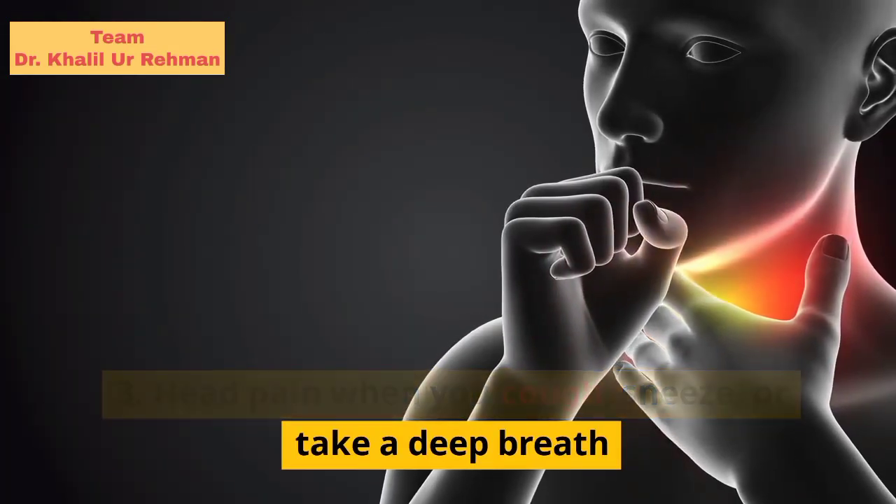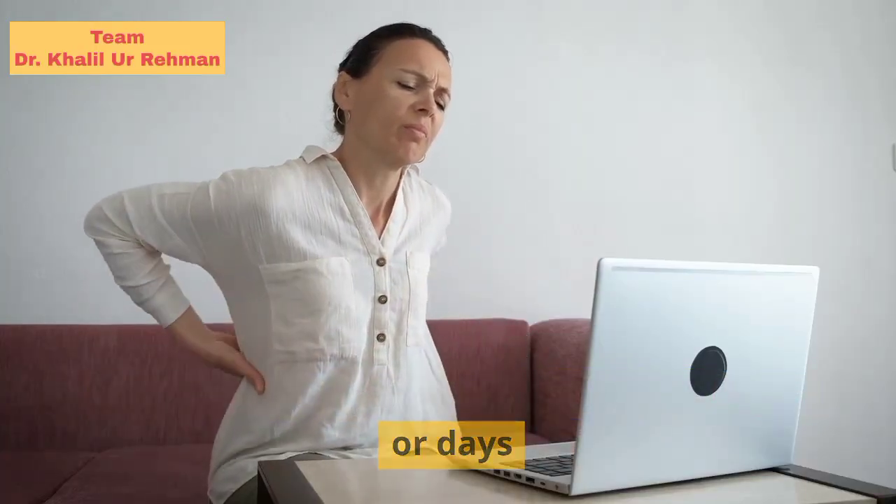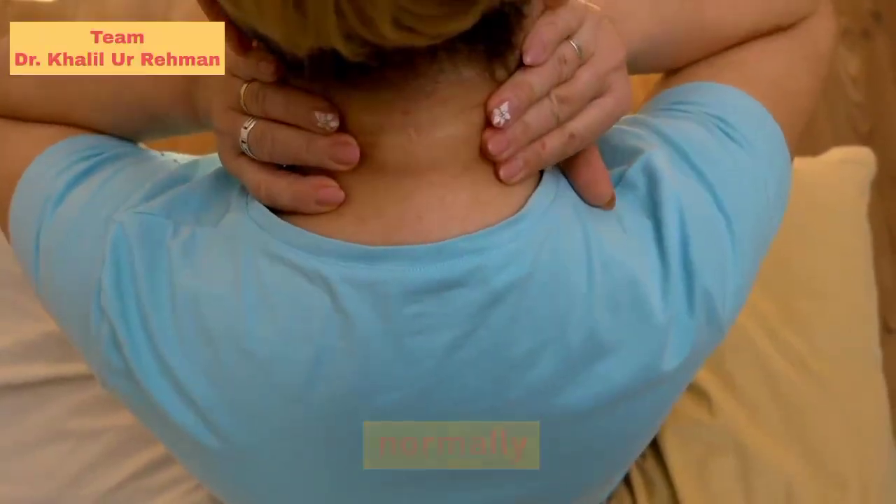Head pain when you cough, sneeze, or take a deep breath. An attack of pain that can last for hours or days. Stiff neck — you can't move your neck normally.